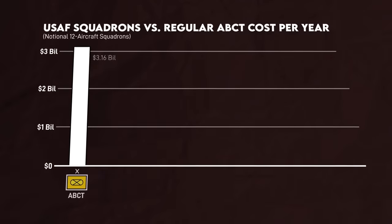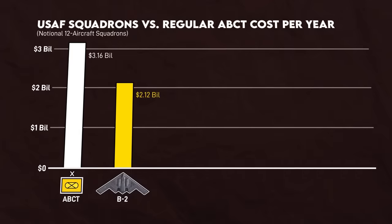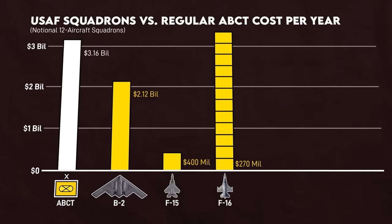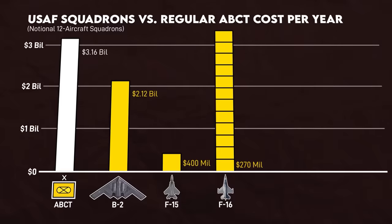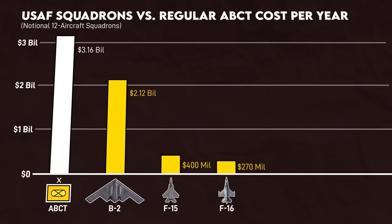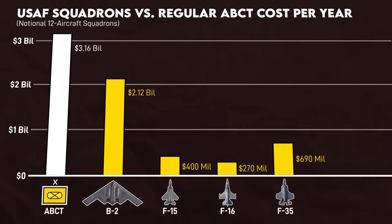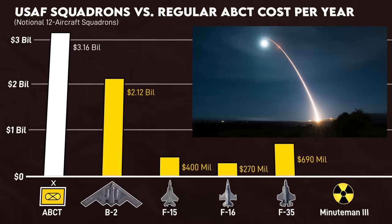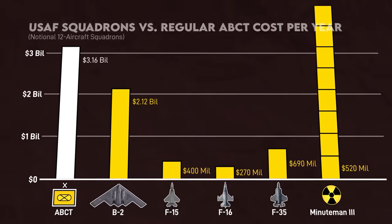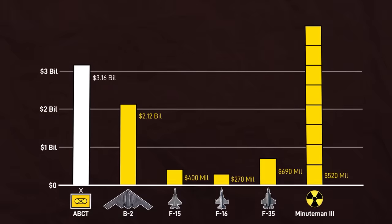As for the Air Force, their most expensive type of squadron is the B-2 bomber squadron, which costs $2.1 billion a year, although they do only have one. But how many F-16 squadrons equal an armored brigade? About 12, apparently — the CBO is assuming a notional 12-aircraft squadron due to the fact that Air Force squadrons vary in composition. By contrast, an armored brigade currently buys 4.5 F-35 squadrons, figuratively speaking. Interestingly, each of the Air Force's Minuteman III squadrons serving America's intercontinental ballistic missiles costs $520 million. With a total of eight such squadrons, our nuclear ICBM deterrent is equivalent budget-wise to 1.3 armored BCTs.